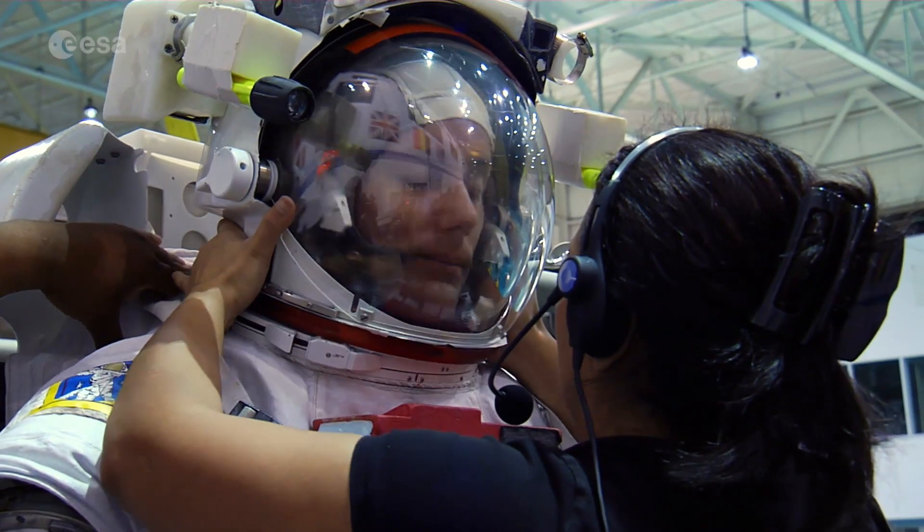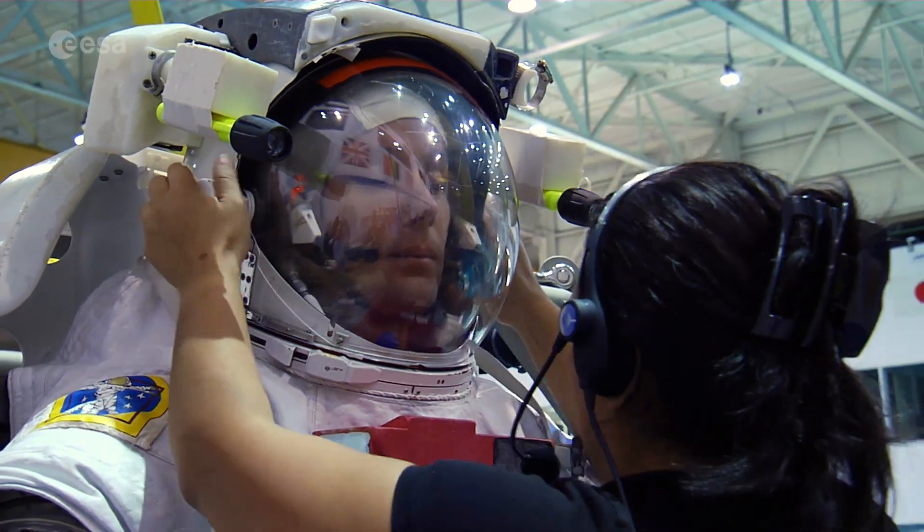I remember the first time getting into the suit. You're crammed in the suit and it's very rigid, so it doesn't feel like you're wearing the suit. It feels like you're locked into something very rigid, like a coffin, but with a window that you can look through. That's really the first feeling I had when I started my training.